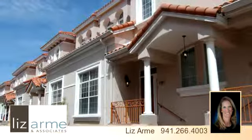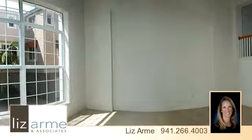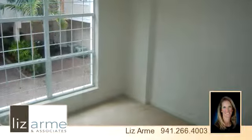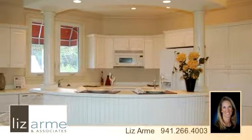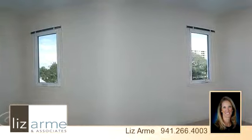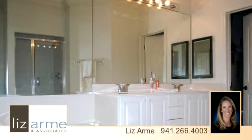Please take a moment to explore this presentation tour. There are two bedrooms and two bathrooms in this spacious 1,629 square foot listing. To arrange a time to stop by and view this listing, or if you would like more information, please contact 941-266-4003. That's 941-266-4003. Thank you for your interest in this listing, and enjoy the presentation tour.